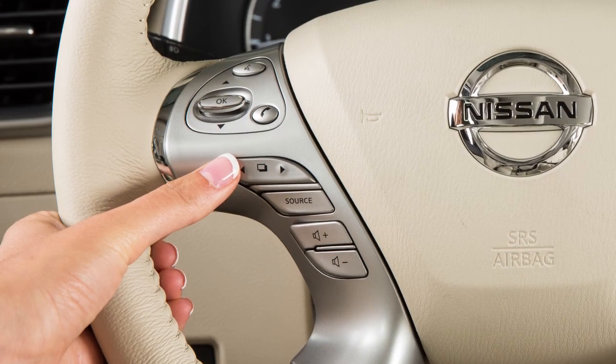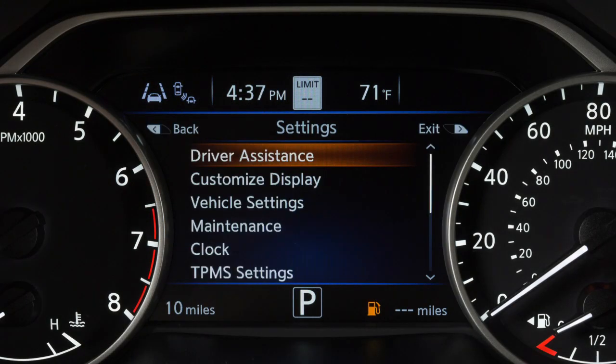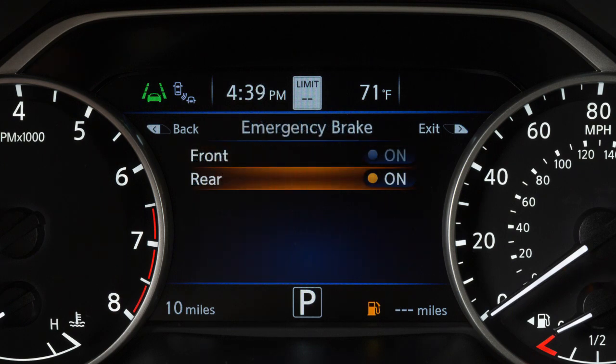To enable or disable the system, use these controls to select Settings, Driver Assistance, Emergency Brake, then Rear to toggle the system on or off.